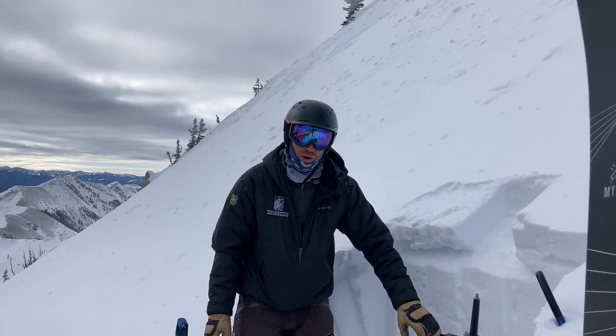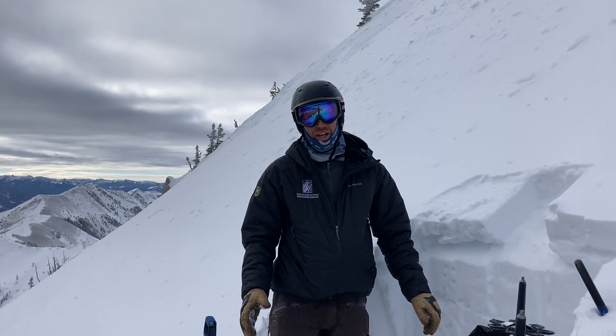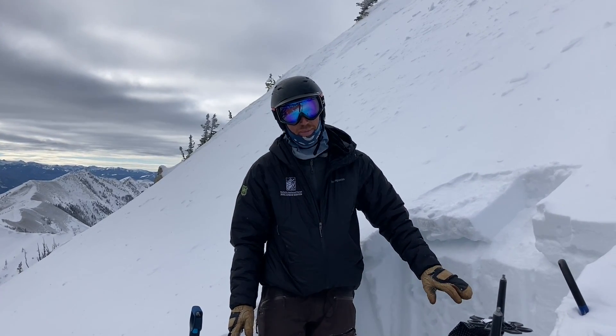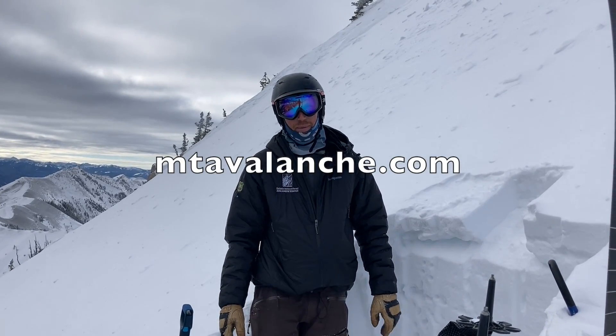We are still finding weak snow lower in the snowpack, but we haven't had a ton of loading to stress that weak layer lately. Right now we're not worried about really big avalanches breaking on it, but we are keeping it in mind for when we hopefully get more snow in the future.